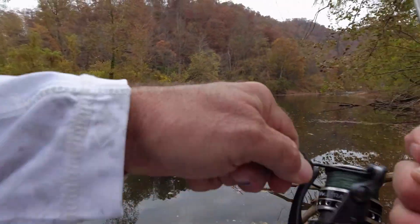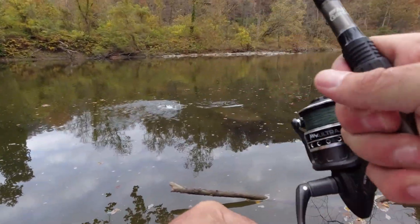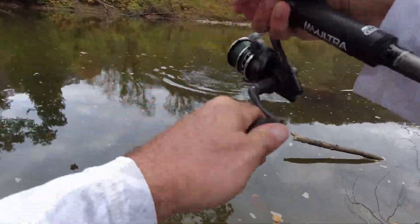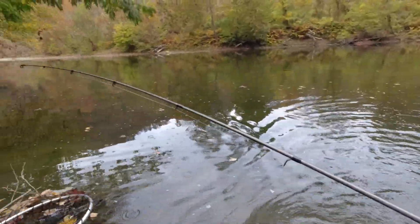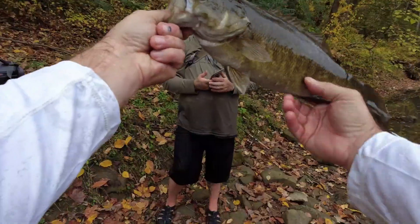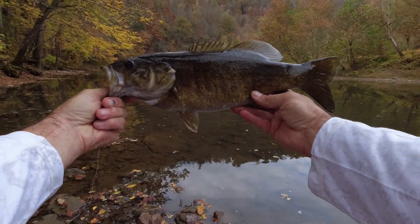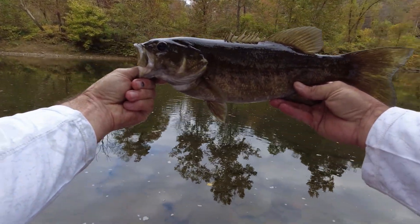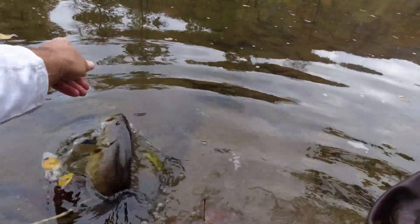There's one. Got a good one, buddy. That's not a bad fish. Don't have a tape measure, but that's at least 15, maybe 16 inches. I put him down by my rod — we'll get a measurement later. But let's let this fella go back. Not a bad fish.